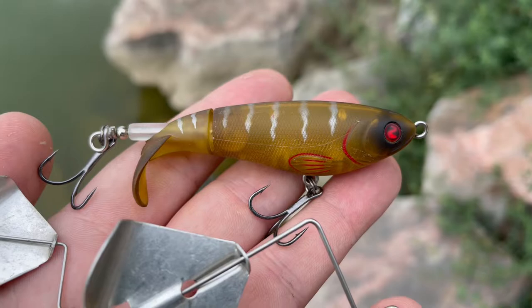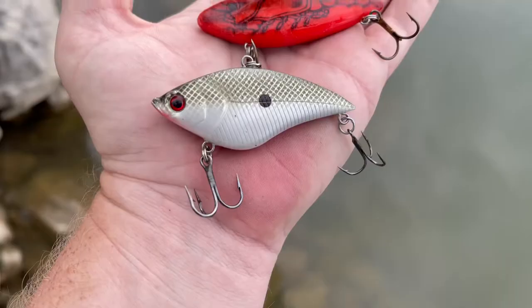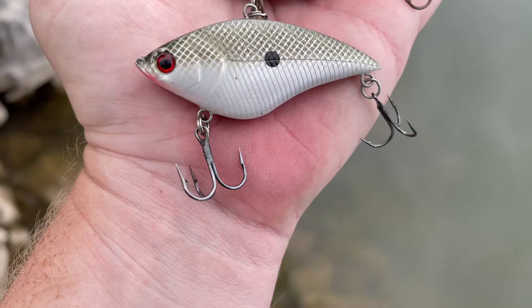When it comes to lure selection for the fall transition, starting with topwater — this is the time of year where I usually switch from throwing frogs to whopper cloppers and buzz baits. I specifically have a ton of success throwing a downsized quarter-ounce Strike King buzz bait mini.